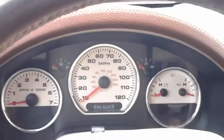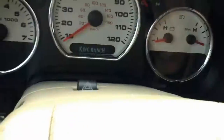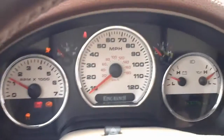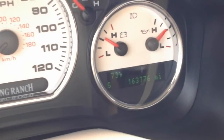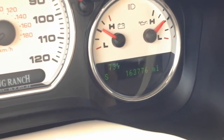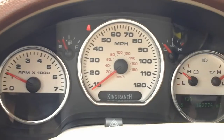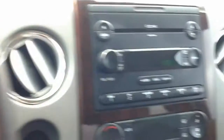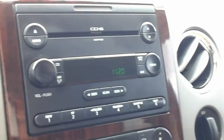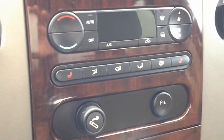Alright, I'm here in the front driver's seat, just turning the vehicle on. 163,776 miles. This one has a 5.4 liter V8. You can see all the gauges there. AM/FM six-disc CD changer, AC controls. It's a good looking truck overall.